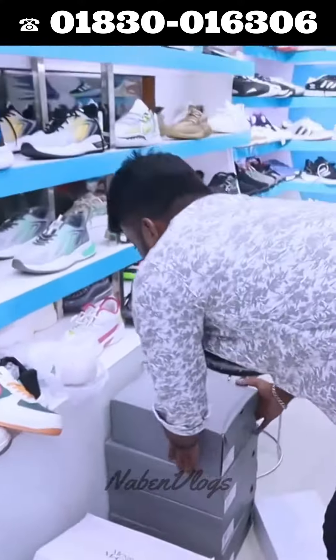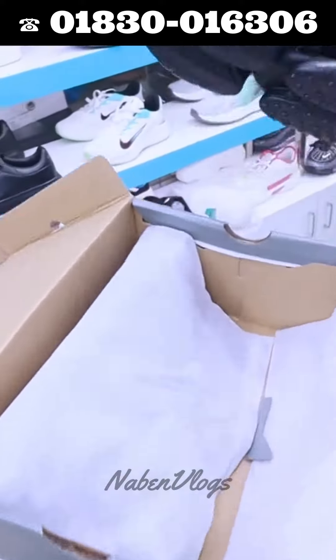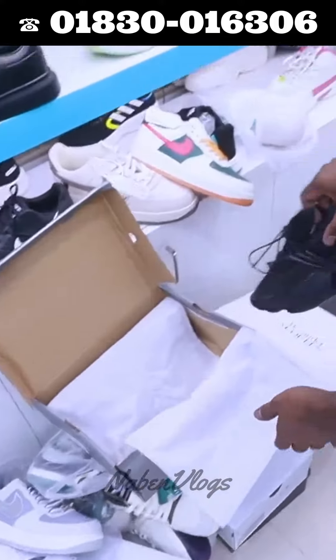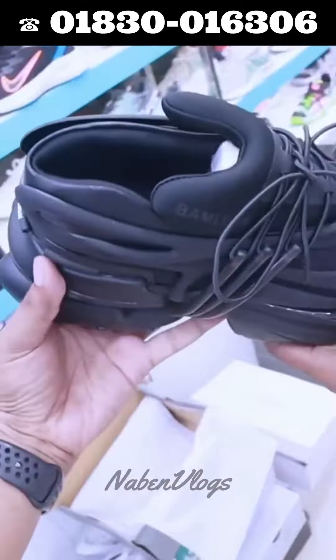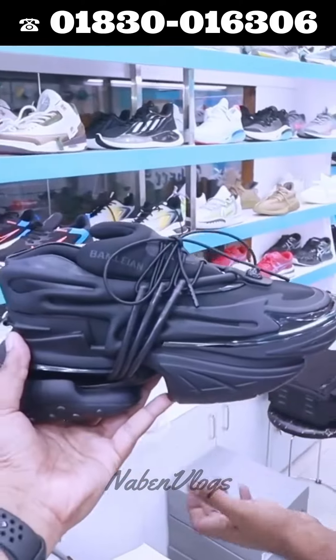Now you can see that Balmain is available in Bangladesh. This is an exclusive collection, available in Bangladesh and internationally. This is a market — let's talk about this.